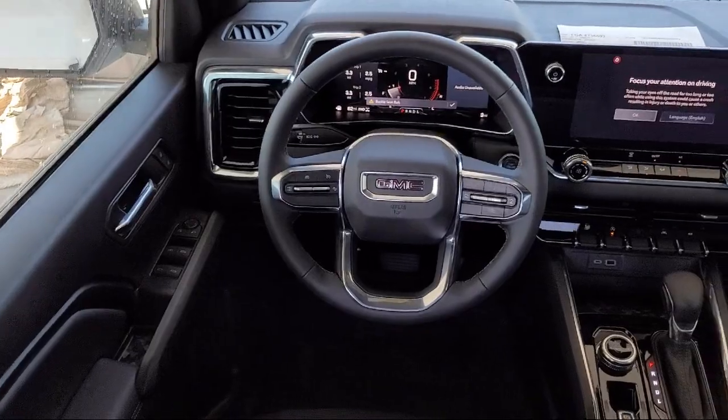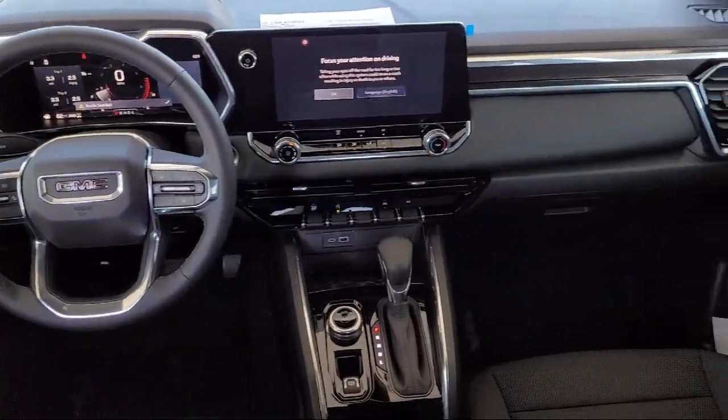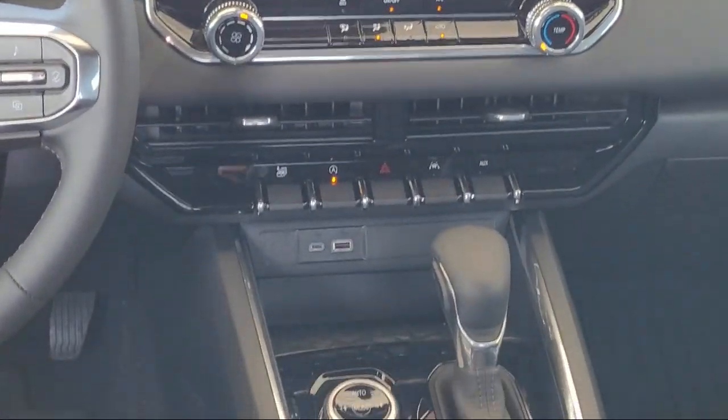It also features a four-way manual passenger seat adjuster, forward collision alert, automatic emergency braking, and automatic stop-start.